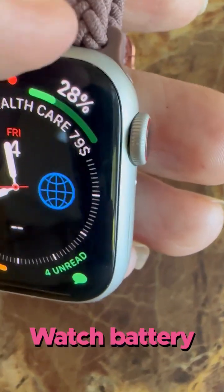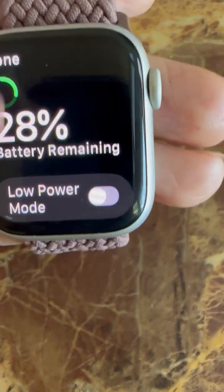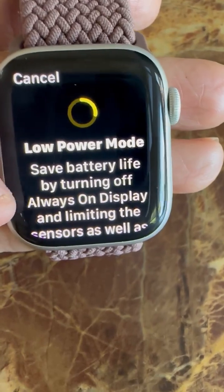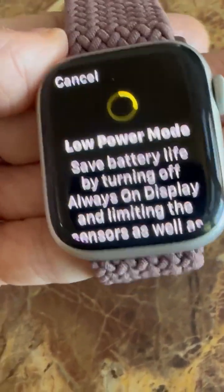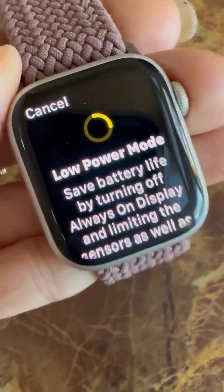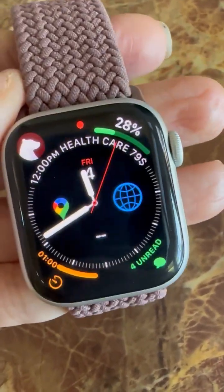I like to have the battery percentage on my watch at all times. If it's dying, you can leave it on lower power mode to save the battery. As flight attendants, we need our watch fully charged prior to our shift, but if it starts dying it's good to save the battery because we need it in case of emergency.